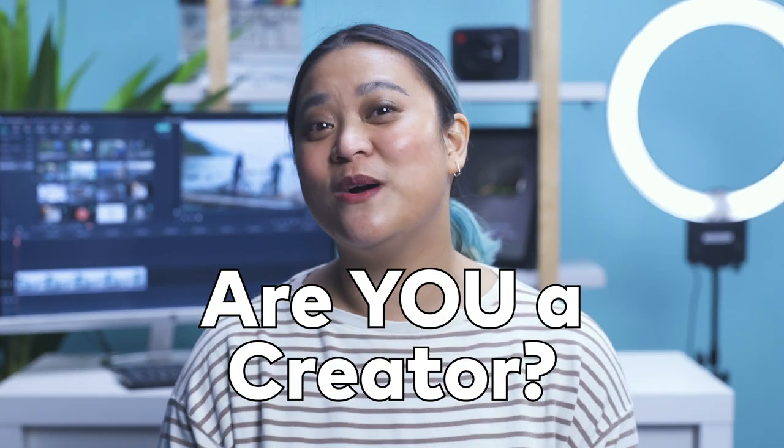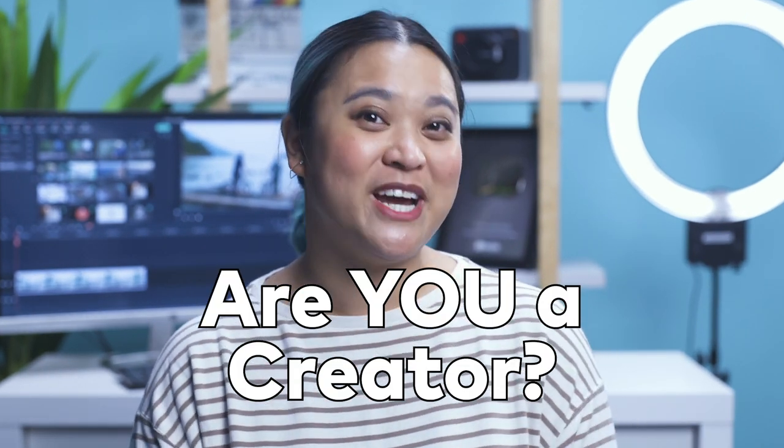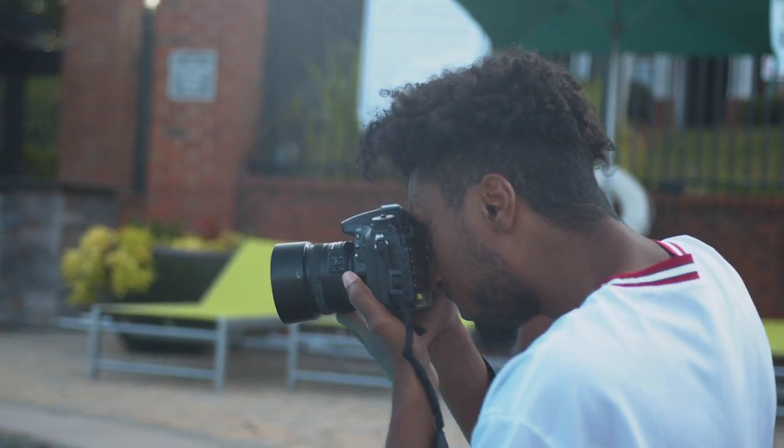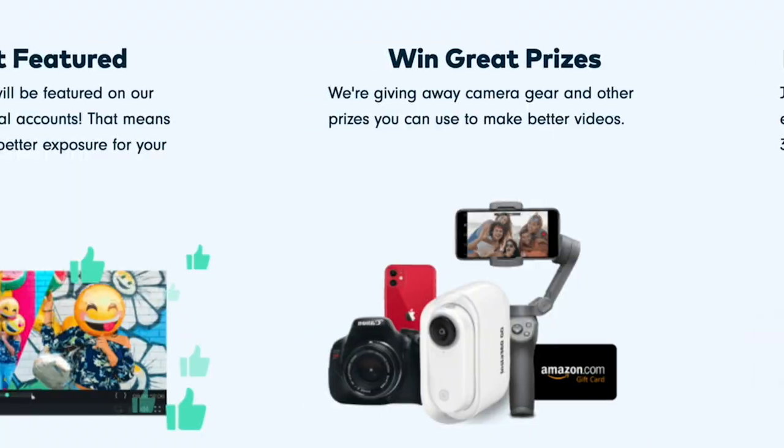Hey everyone, it's JJ from Wondershare Filmora, here to empower your inner video creator. Are you a creator who wants to share your videos and grow your YouTube channel? Check out the Grow & Win program. Learn video editing tips and ideas that will inspire you to create and grow as a creator, and win monthly prizes.